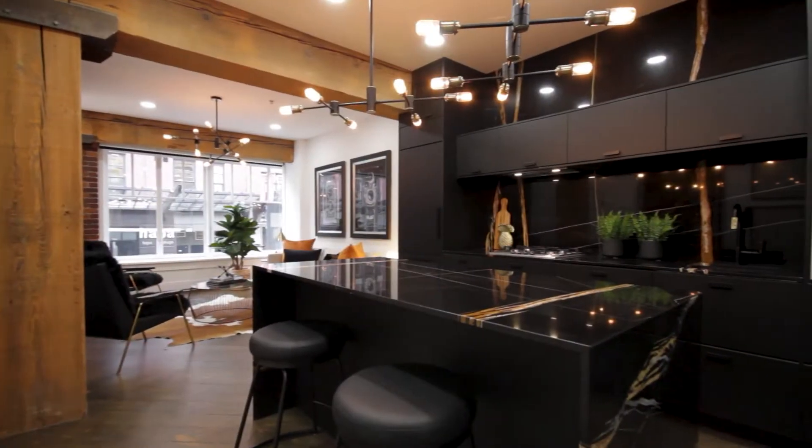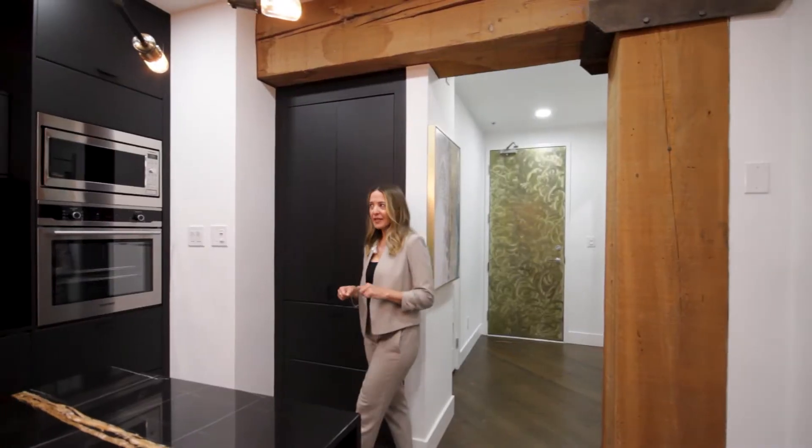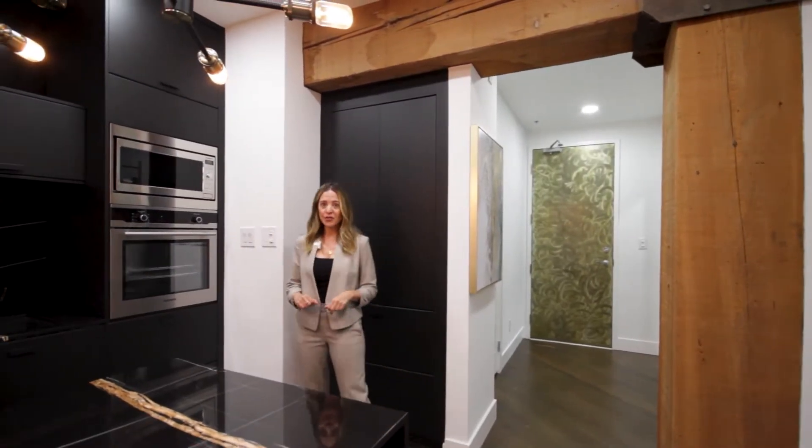This is the Hamilton Lofts. The building is originally from 1914 but it was restored in the mid-90s to make this unique loft space. There are 36 units in here, and this one is a showstopper.